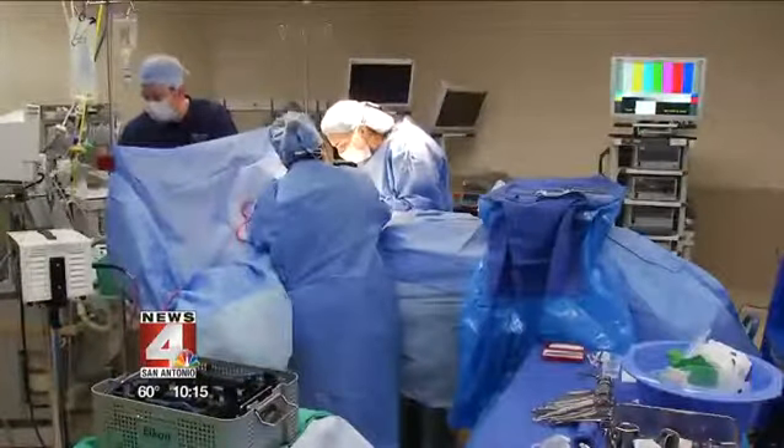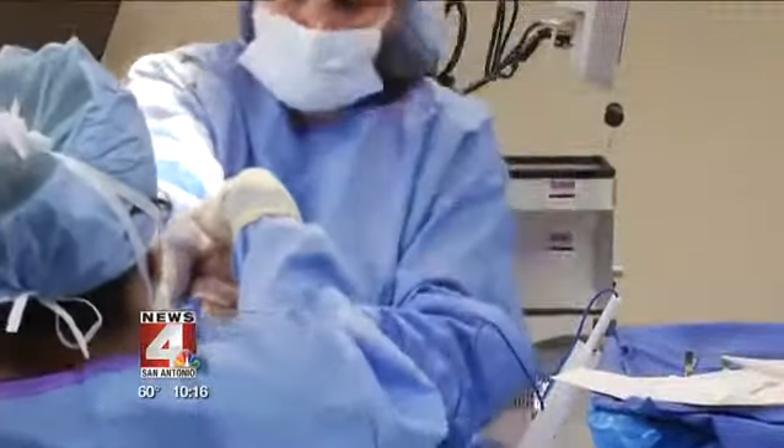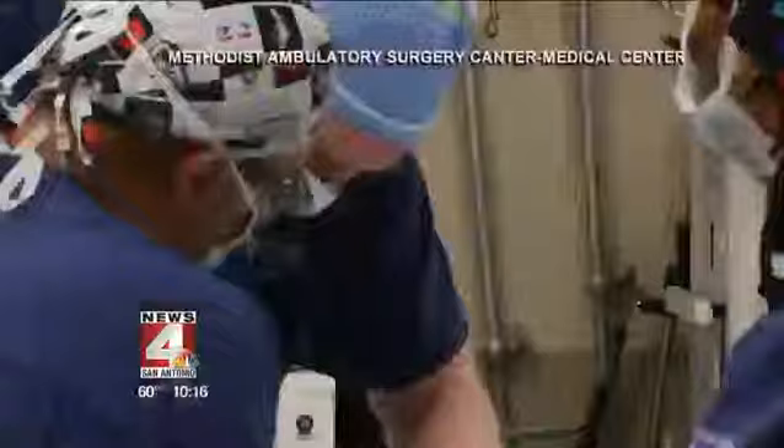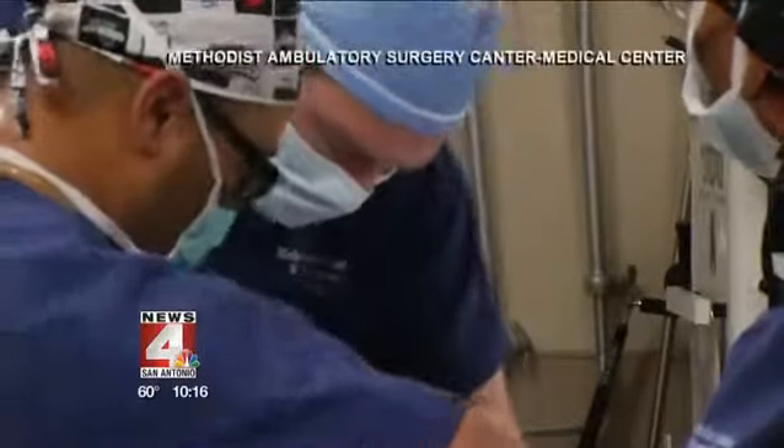Sherry's surgeon used a technique called hidden scar surgery, followed by reconstruction. As Dr. Berry explains, they don't have that visible reminder of having had breast cancer or breast surgery. Dr. Berry is the only Intuity hidden scar certified surgeon in San Antonio — an important designation because she believes it can help patients better deal with cancer emotionally and psychologically.